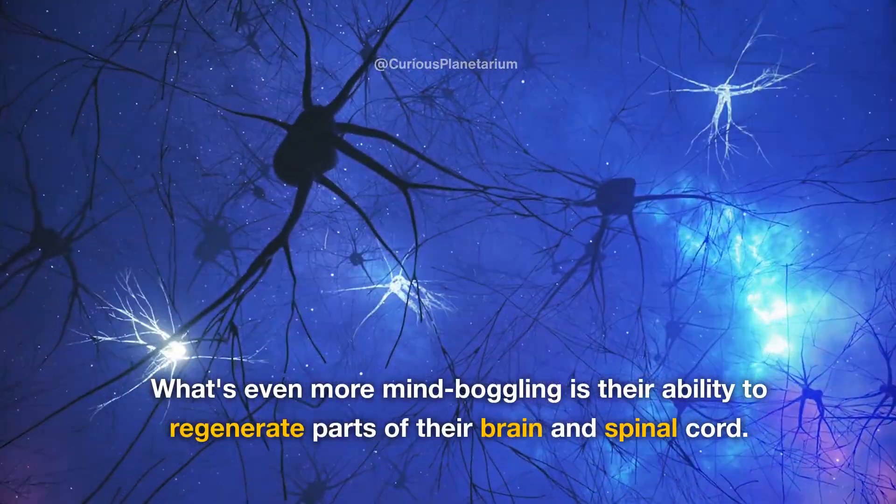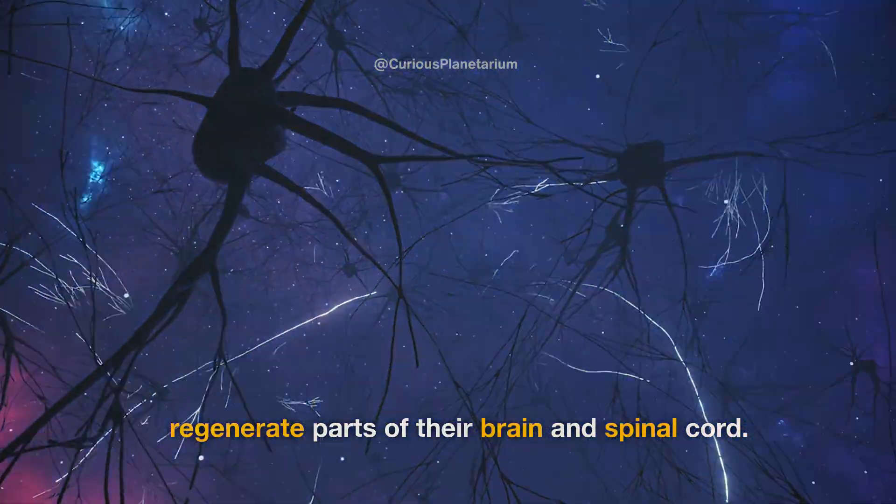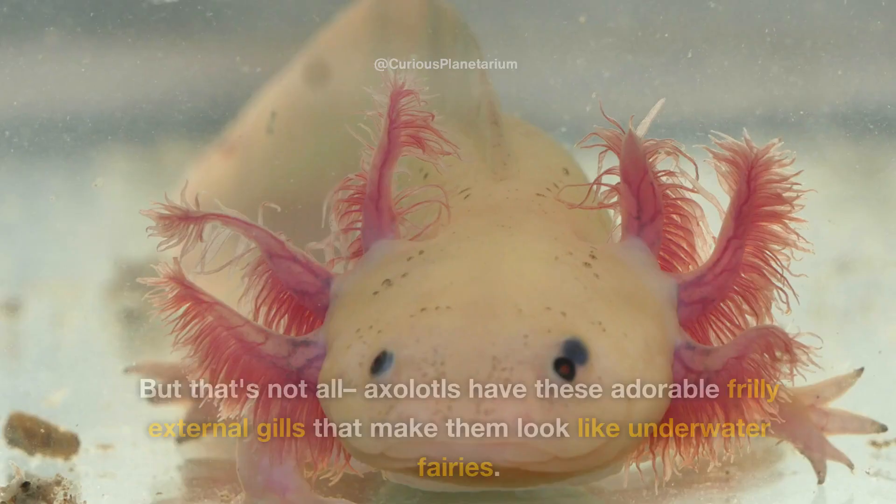What's even more mind-boggling is their ability to regenerate parts of their brain and spinal cord. Imagine if we could do that.